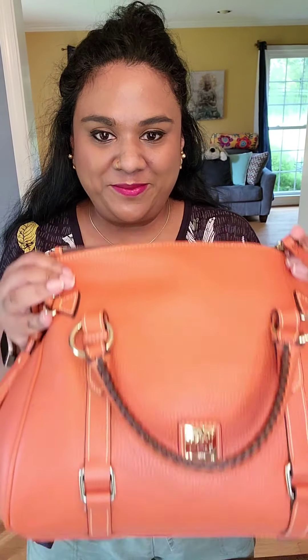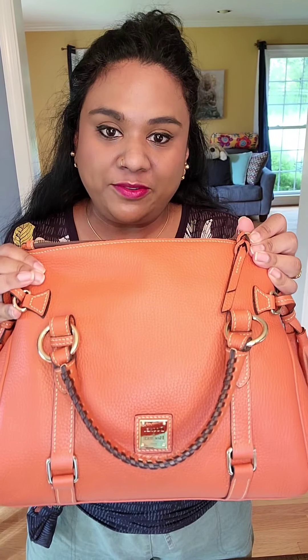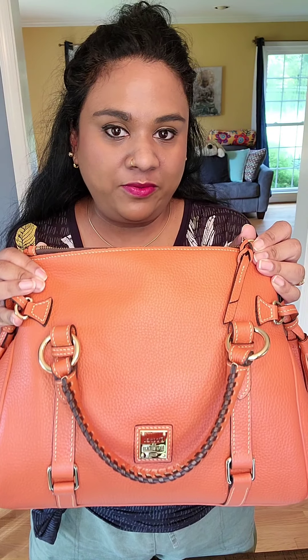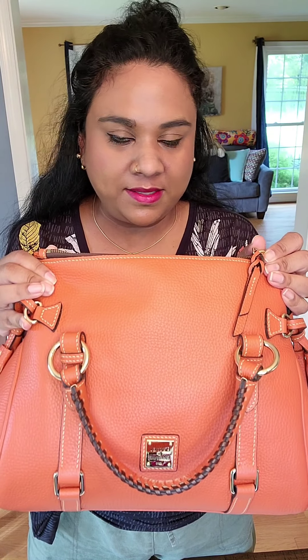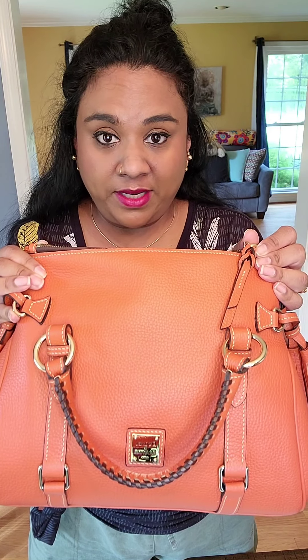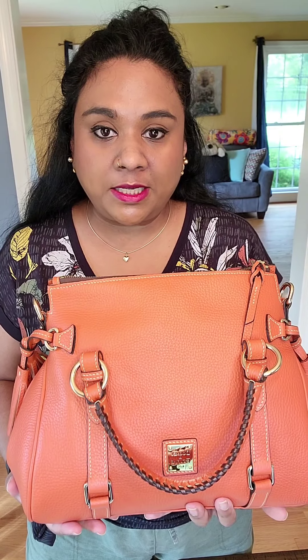I want to move into my new orange satchel right away — I think this is such a beautiful bag. It will go so nicely into fall, and we have fallish weather already: still super hot but a lot of rain. We had the whole summer a lot of rain, and that's why pebble leather is also great.